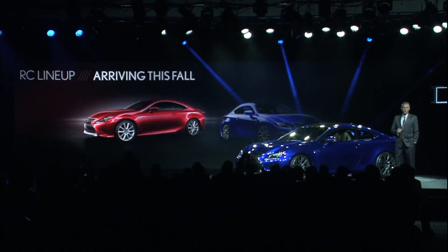The RCF and the RC350 will go on sale later this fall. On behalf of all of us at Lexus, thank you so much, and please enjoy the Auto Show this week.